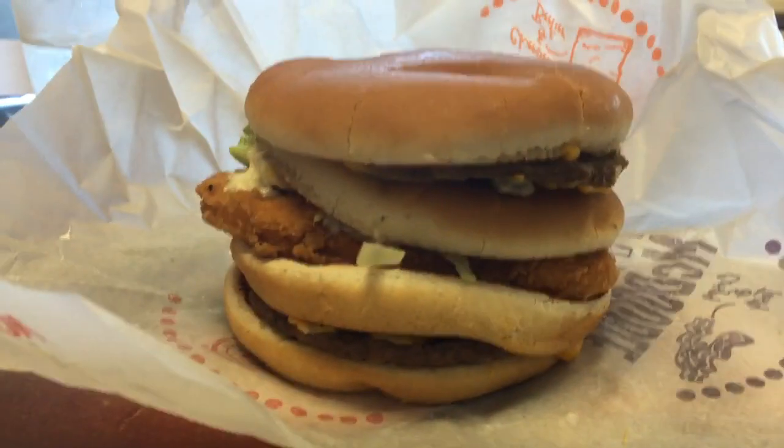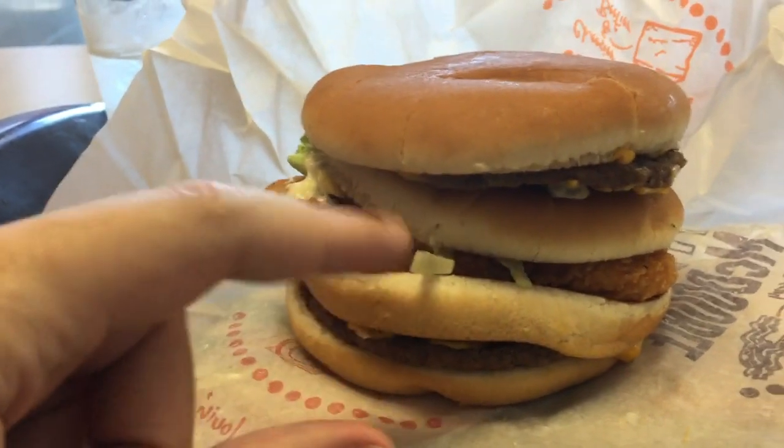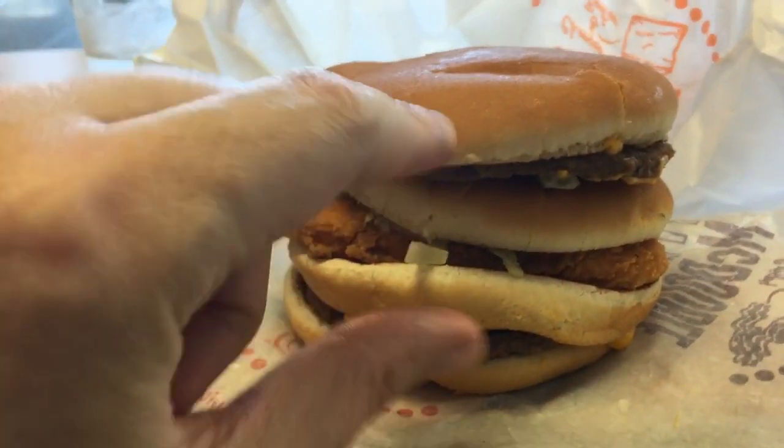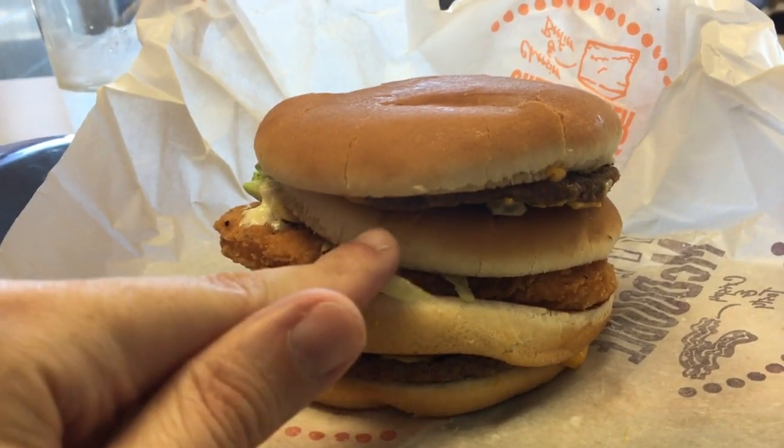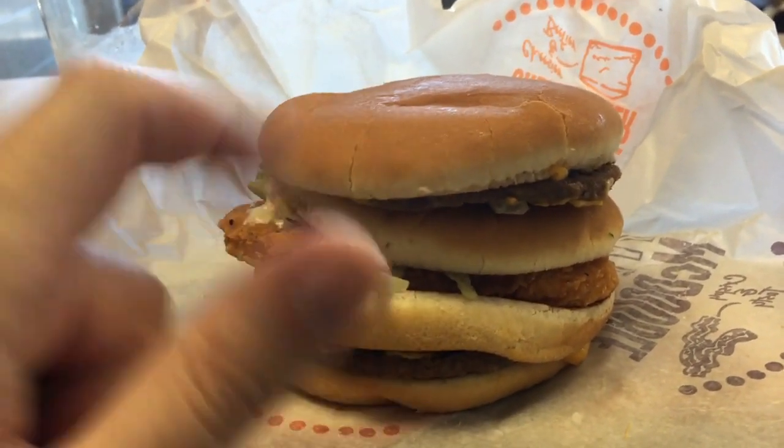So it's pretty much a McDouble and a McChicken combined. Pretty much the McChicken's in the middle of the McDouble. You got the bun, patty, bun, chicken patty, bun, patty and cheese, and the bun again.